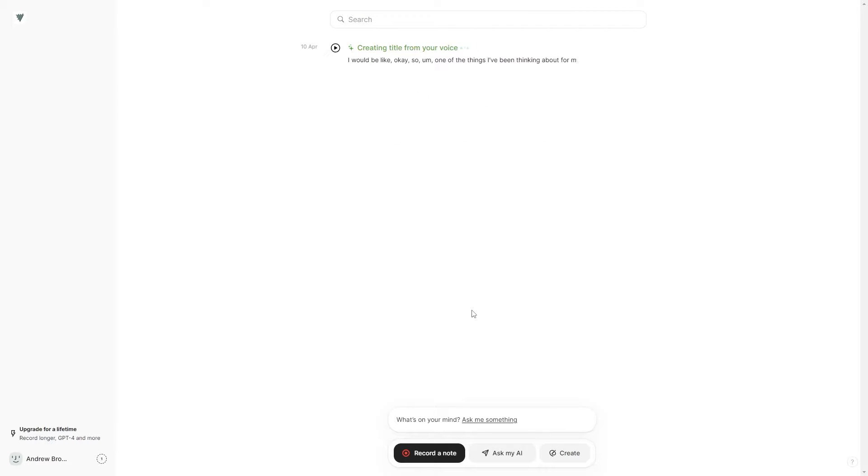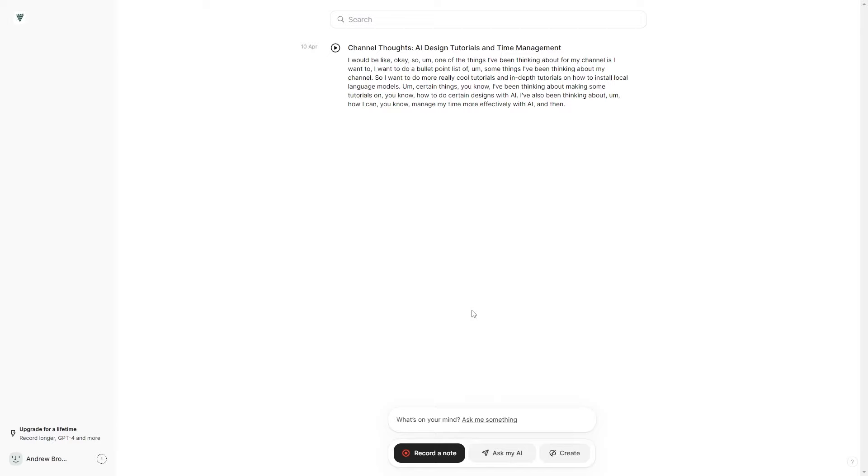This isn't even the coolest part, because there are a million different things you can do here — but there are two things I really like. One is that you're going to have all of this data stored in a really clean user interface, and you can ask the AI different questions about your own data.